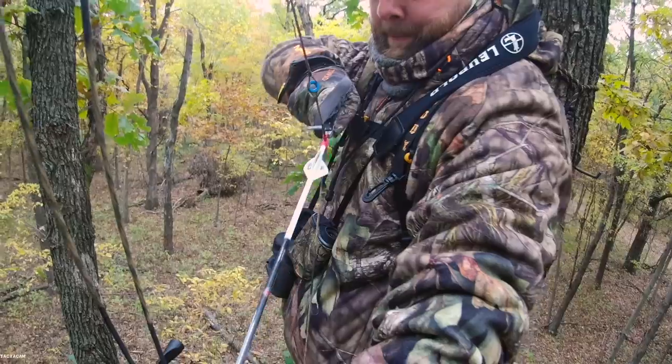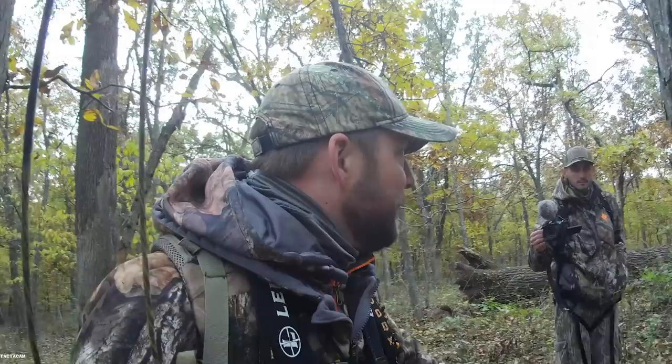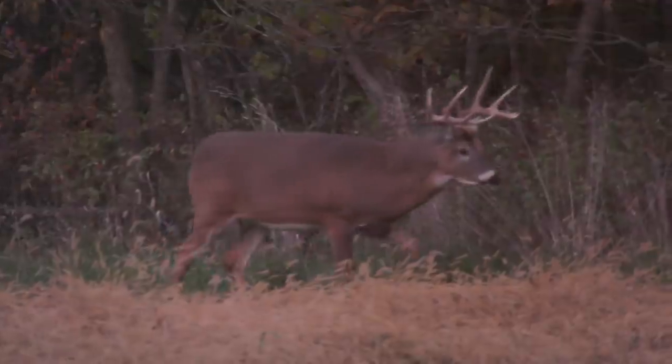Then after I bring down the largest buck of my hunting career, we're showing just how much work actually went in to tracking that monster down. And last, stick around with Old Man Winter as he lays eyes on the incomparable Little Caesar.